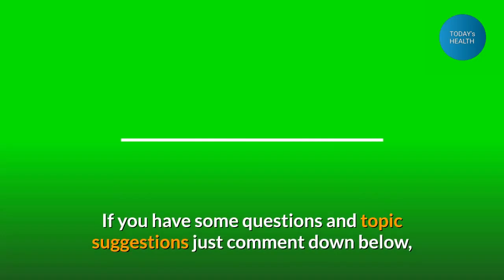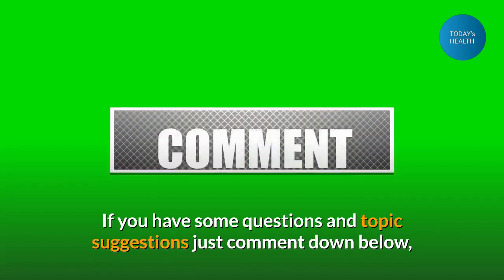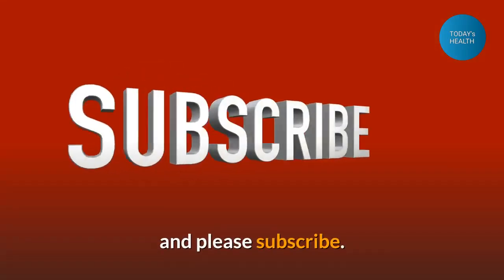If you have some questions and topic suggestions, just comment down below. And please subscribe.